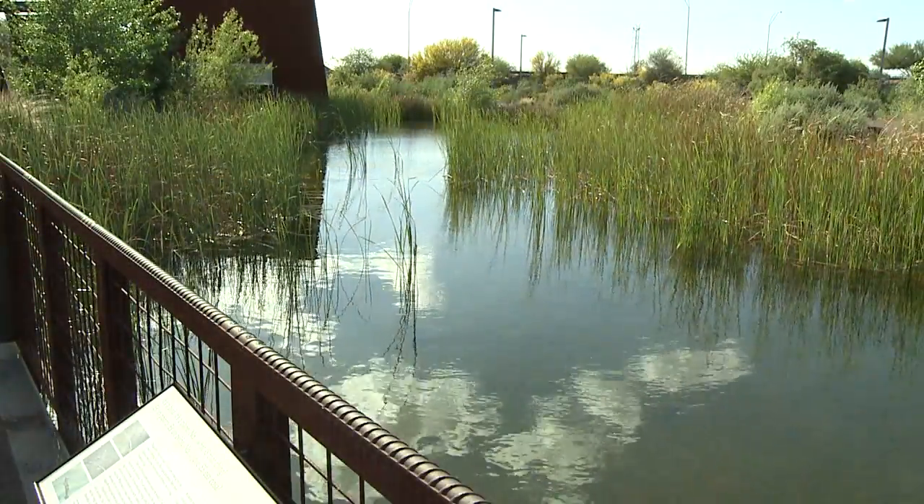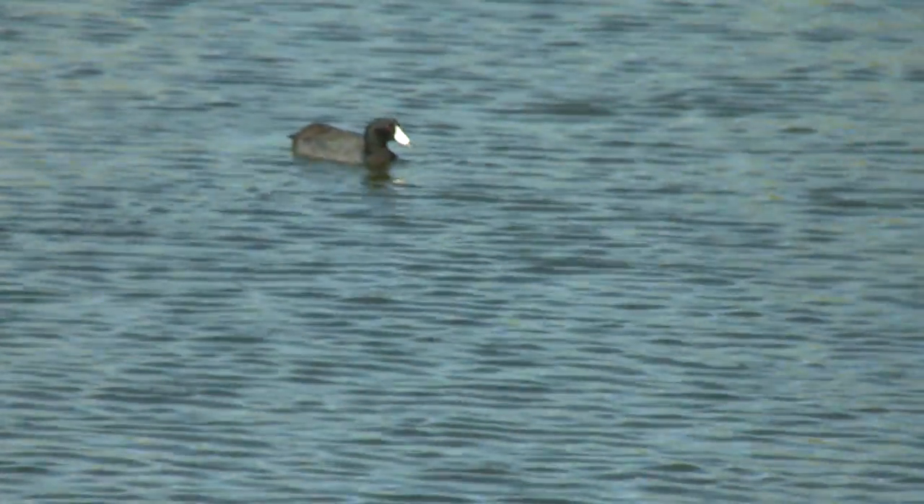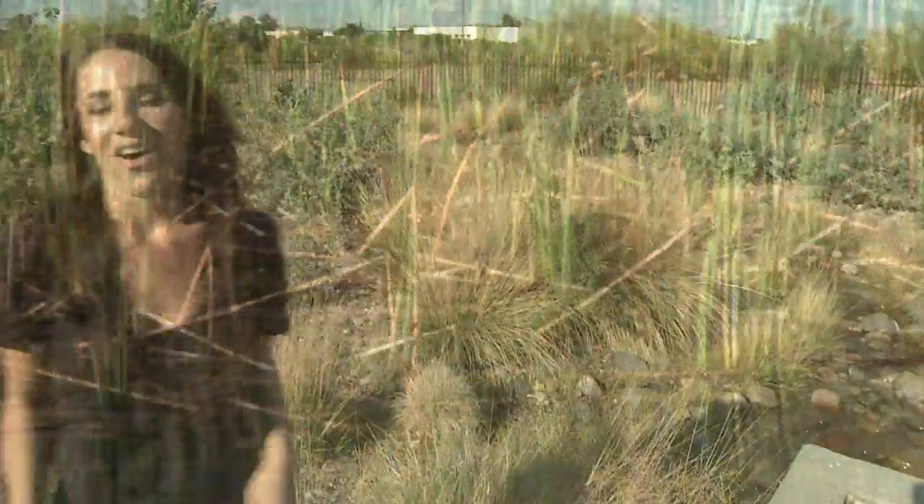Picturesque images of nature occupy every inch of the center, and you'll always find something interesting to marvel at. All in all, this is a great place for people to come and enjoy a little bit of Arizona wildlife.